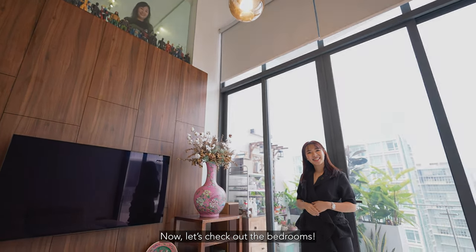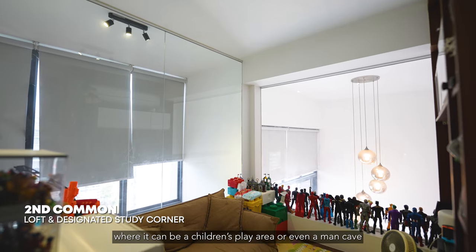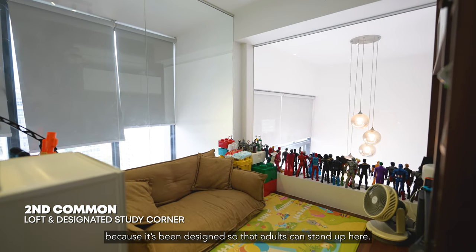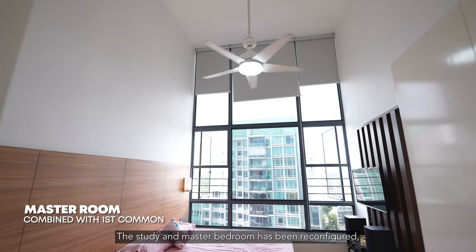Now let's check out the bedrooms. A highlight of this home is the loft specially done up in the second bedroom — it can be a children's play area or even a man cave, as it's been designed so that adults can stand up here. Under the stairs, you can also have an office or study desk.